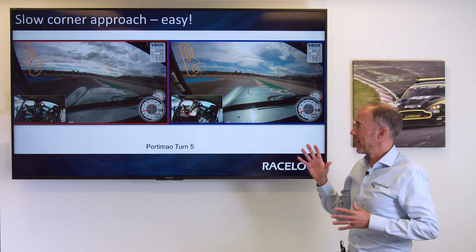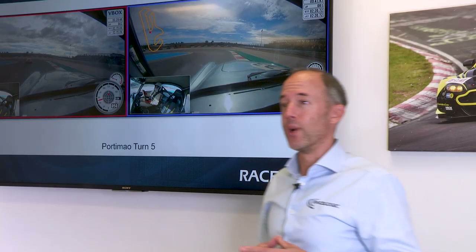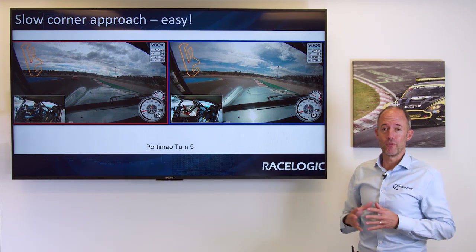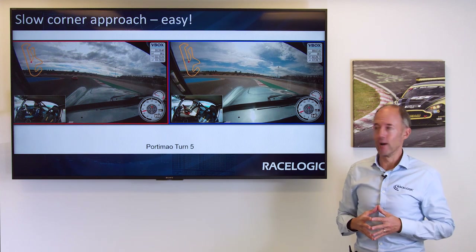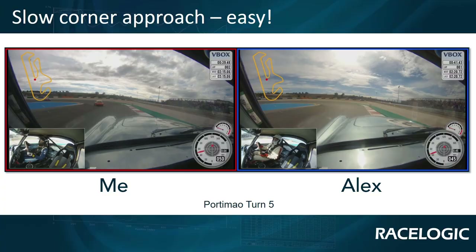This is a shot of myself and a friend of mine, Alex, when we went to Portimao last year in his fabulous Austin Healey. Alex is a very experienced driver — he's been driving for about 15 years on race tracks — and I've worked with him quite a bit on driver tuition and he really does know his way around Portimao. We're looking at turn five and if you look at these two in-car video shots you can see that Alex is very much in the same place on the track, using the maximum amount of space that is allowed, and everything looks good.